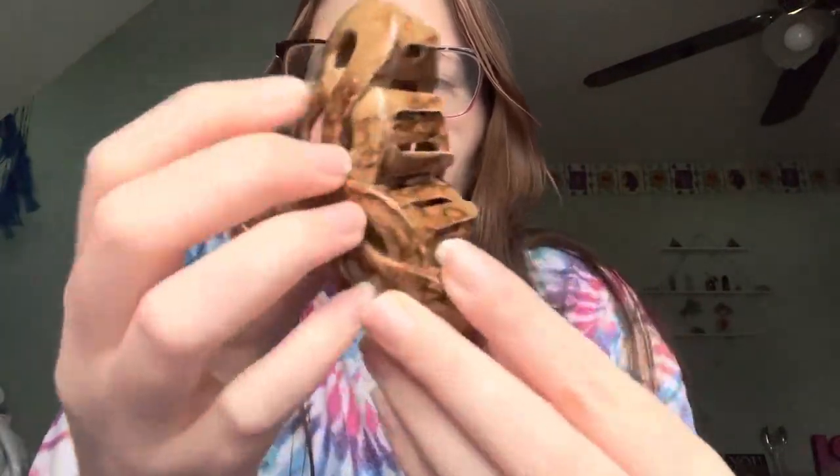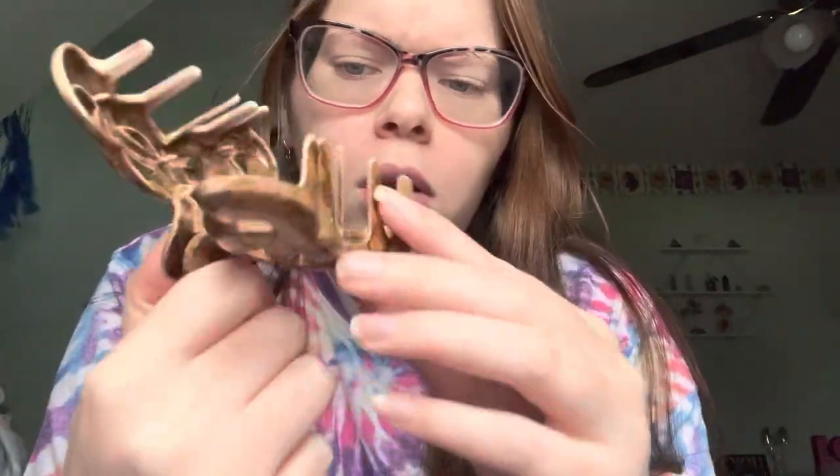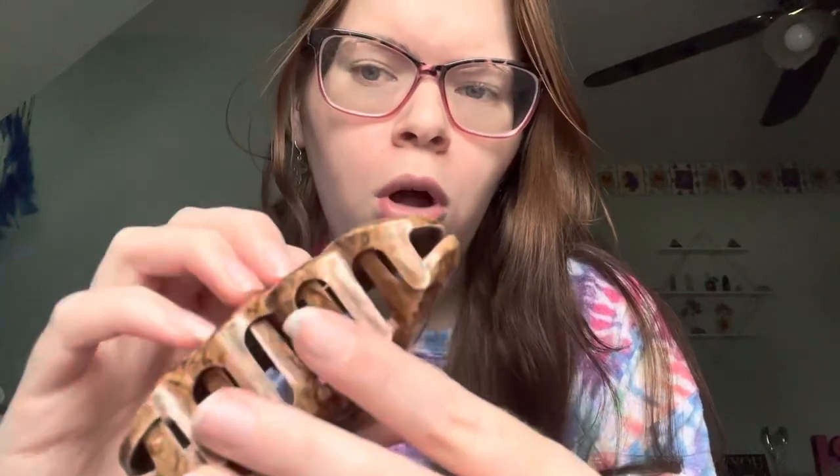Next we have this brown one. This is definitely from the dollar store, I remember. I wear this one sometimes — not a lot, but sometimes.